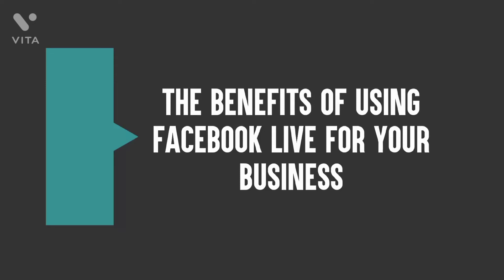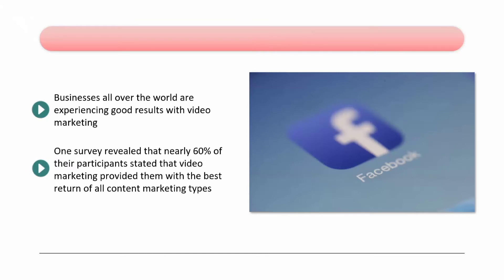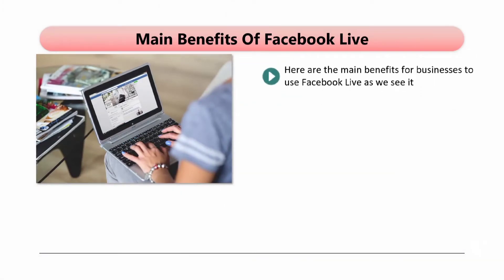The Benefits of Using Facebook Live for Your Business. Businesses all over the world are experiencing good results with video marketing. Surveys suggest that businesses that use videos to promote their brand and their products and services experience nearly 50% higher revenues than those that do not use video. One survey revealed that nearly 60% of participants stated that video marketing provided them with the best return of all content marketing types. In the same survey, 78% said that they preferred live video as it enabled a deeper connection with their audience.